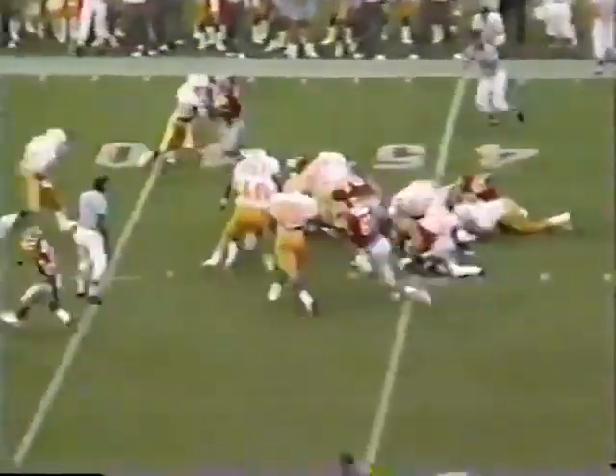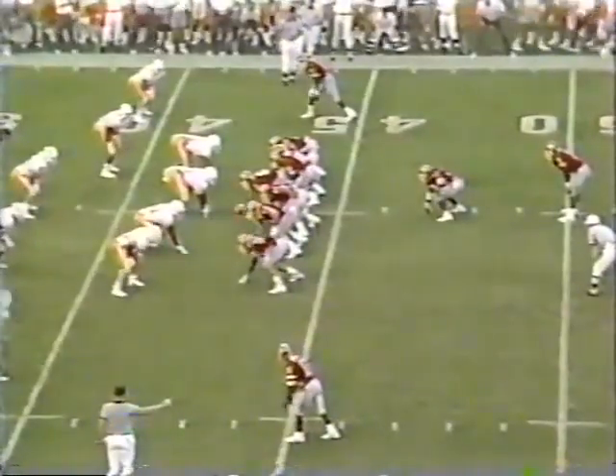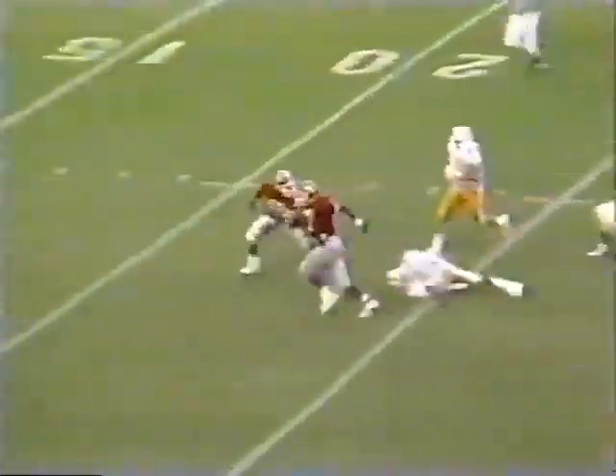Hampton! A lot of room in the middle of that line. He passes Tennessee's 45. Hampton again — a huge hole. Hampton — touchdown, Georgia!